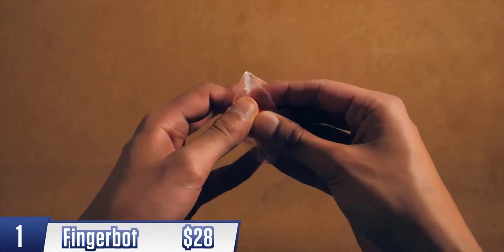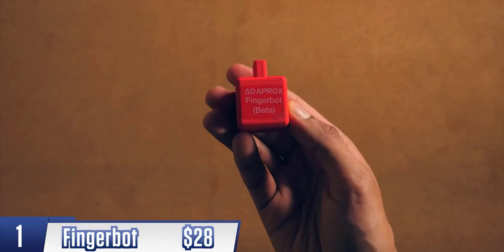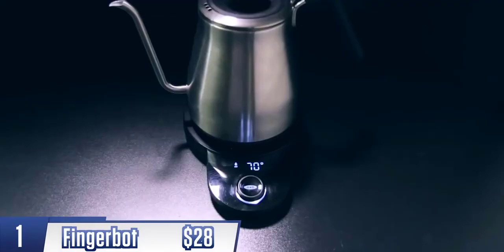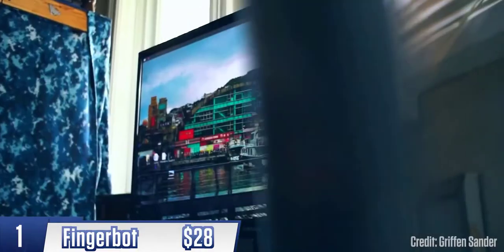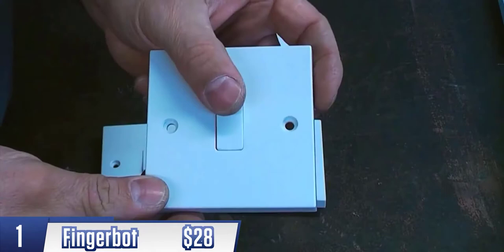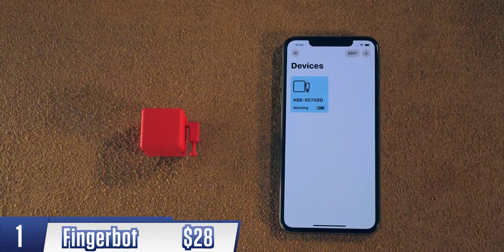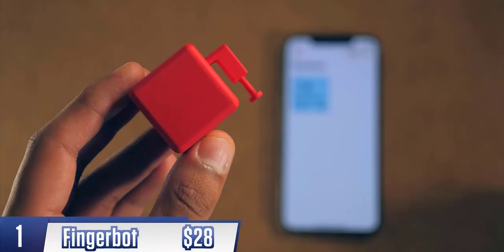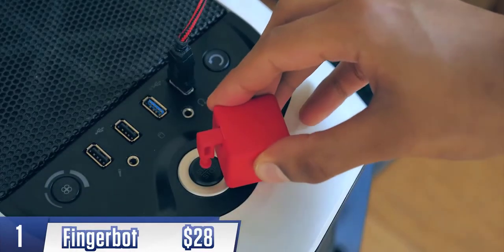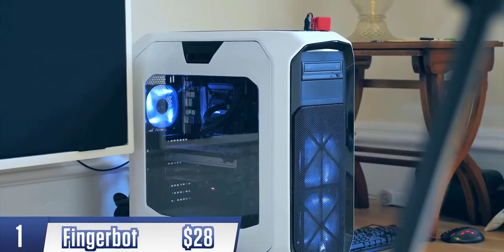Gadget number one: the Finger Bot. It doesn't look like much, but this is game-changing. Think about the not-so-smart gadgets in your home right now — your TV, your kettle, your light bulbs. Well, this makes them smart. You download the smartphone app and through it, one tap makes this robot arm come down to press the physical buttons on your appliances. I've mounted mine on my PC, so with my phone sitting across the room or even upstairs, I can now turn it on.